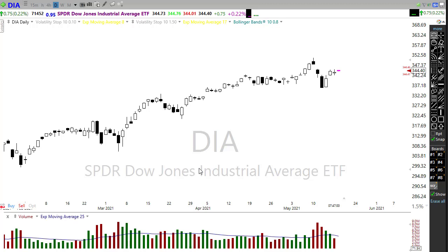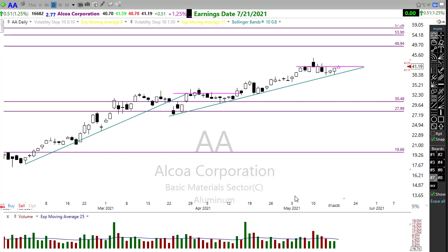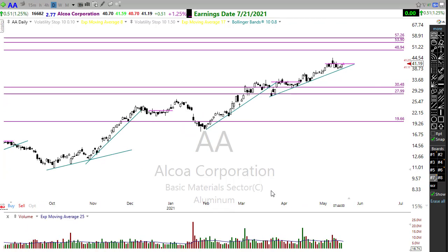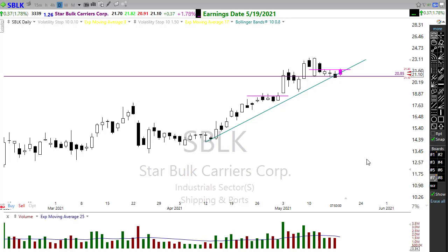Remember — as I talk about these stocks, these are not recommendations to buy or sell any security. Always do your own due diligence and understand the risks. That said, there are some good-looking charts setting up. Take a look at Alcoa — it's been a long time since I had any interest in aluminum, but look at this beautiful run. I've got a price alert and it looks like it's going to trigger this morning. Alcoa is following the trend, staying in a nice consolidation, and looks ready to pop out — watch that carefully.